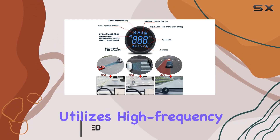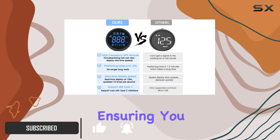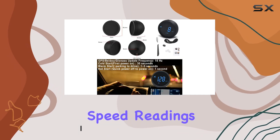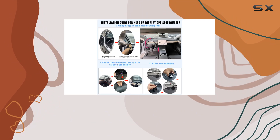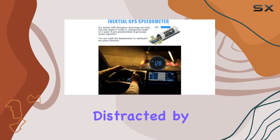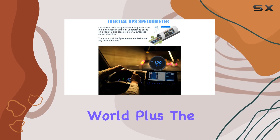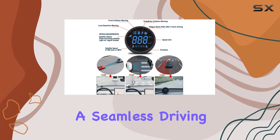This innovative device utilizes high-frequency GPS technology for fast and accurate positioning, ensuring you have real-time speed readings even in tunnels or underground parking lots. With its high-definition display, you can easily monitor your driving information without being distracted. The brightness adjusts according to outdoor light conditions, providing a seamless driving experience.